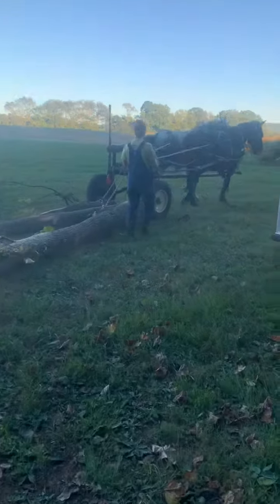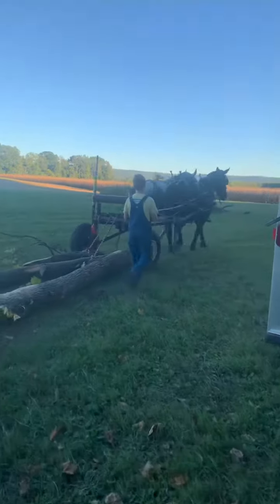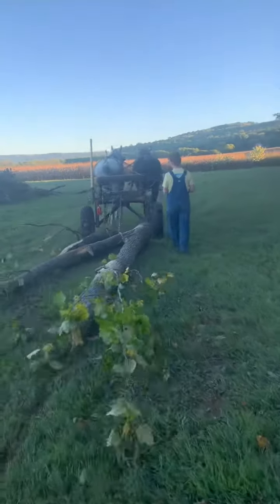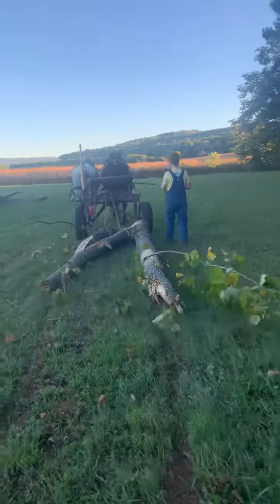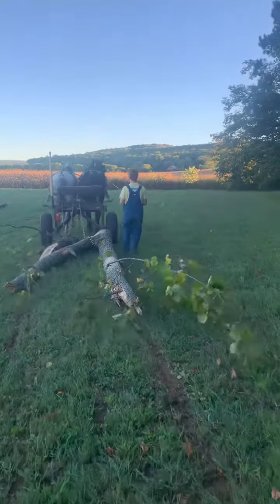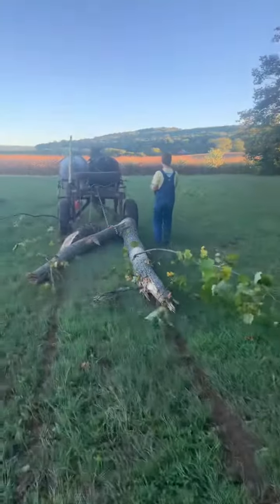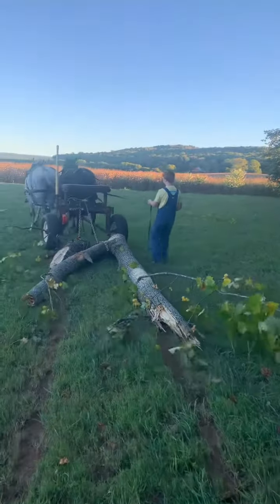All right guys, thanks for stopping by. This video was shot back in the early spring when we first started the tailor track. This is my boy Skyler, he's 14 this year and he's just now starting to learn to drive the horses and the mules. This was a pair of mares that we owned — their names were Faith and Grace.